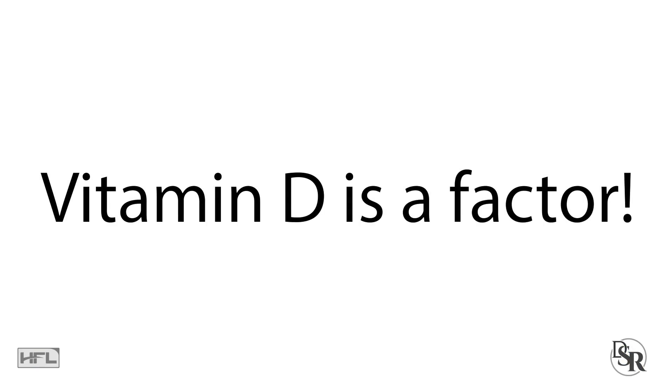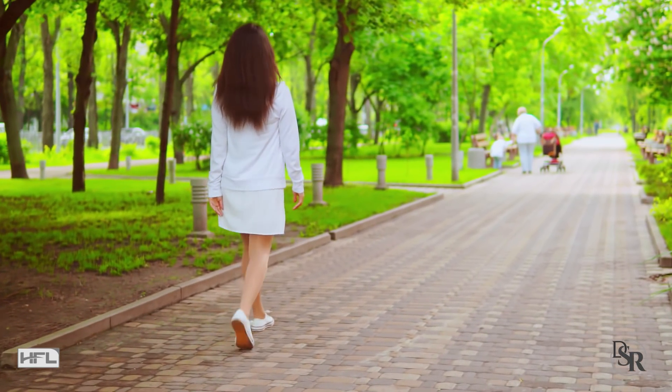If you're feeling tired or fatigued — there are a lot of different factors that can cause fatigue, but vitamin D is another factor. That's why we have a little bit more energy during the summer.